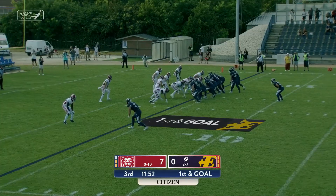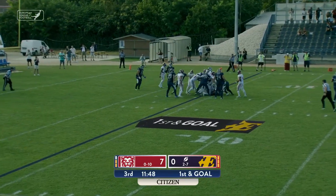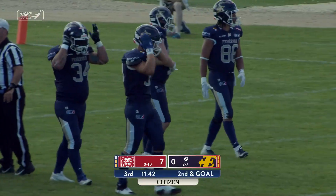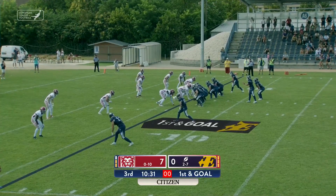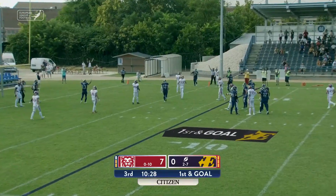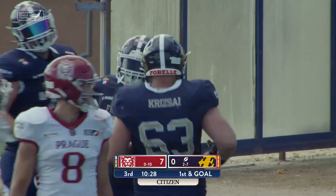Hybrid linebacker type for this Prague defense. First and goal for the Enthroners. The ball handed off and stacked up in the backfield near the line of scrimmage. Mangold will stay in the shotgun formation, he'll take the snap, he's looking to his right, throws, it's complete, and it's Levente Toth in for the Faribar touchdown.